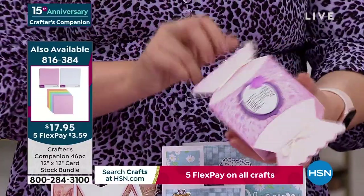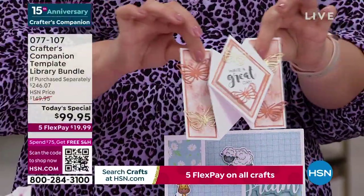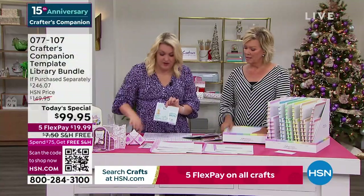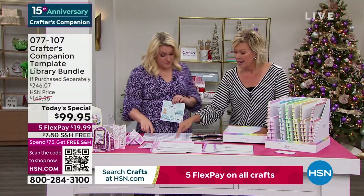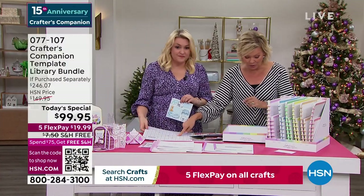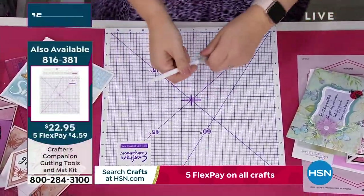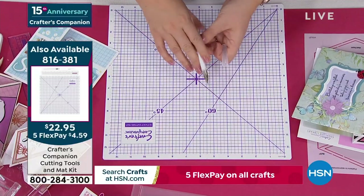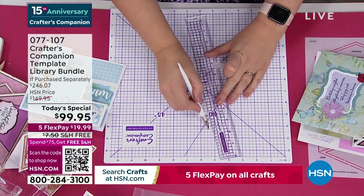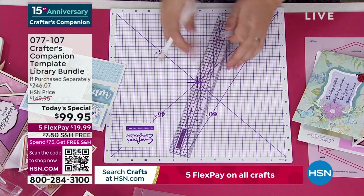As you watch Sara do this, there's also an important mat you may want to pick up — it is available for you. This is a self-healing cutting mat. You get the blade and the ruler. The ruler is great because it's got a metal edge on there to enable you to press up against it when cutting, so it won't damage your ruler in any way, shape, or form.